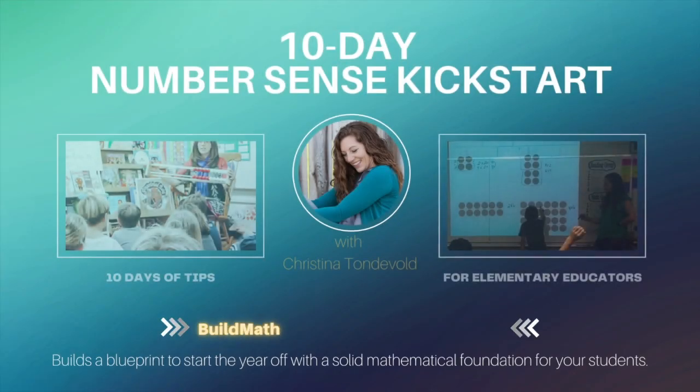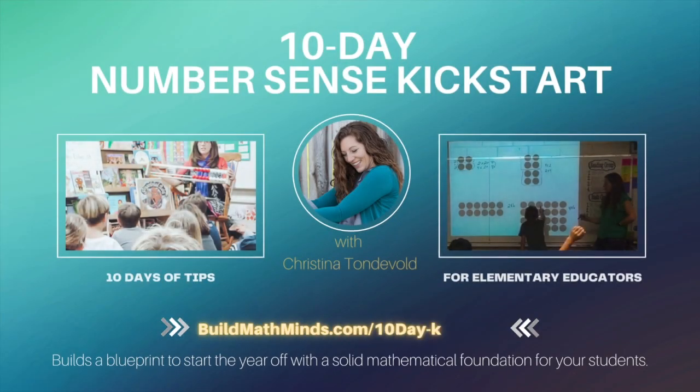Every school day for 10 days, I'm giving you something you can do to kickstart your students' sense of numbers and increase their fluency with mathematics. Welcome to Build Math Minds, the podcast where fidelity to your students is greater than fidelity to your textbook. I'm your host, Christina Tonnevold, the Recovering Traditionalist and BuildMathMinds.com founder, where my mission is to change the way we teach elementary math to our kiddos.